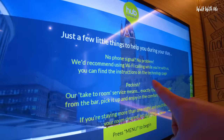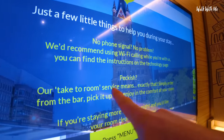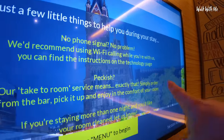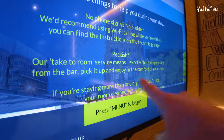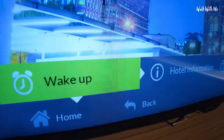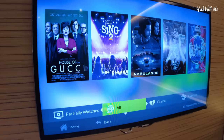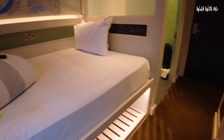Floor to ceiling blind, so even during the day if I want to get some shut eye, that'll make it completely dark. Just reading this on the screen tells you about how you can get to your Wi-Fi. It says 'peckish' — our take to room service means exactly that: simply order from the bar, pick it up and enjoy from the comfort of your own room. Obviously if you're staying more than one night, you just need to tell them that you want your room cleaned. They even do a wake up call for you as well, and loads of movies to watch.